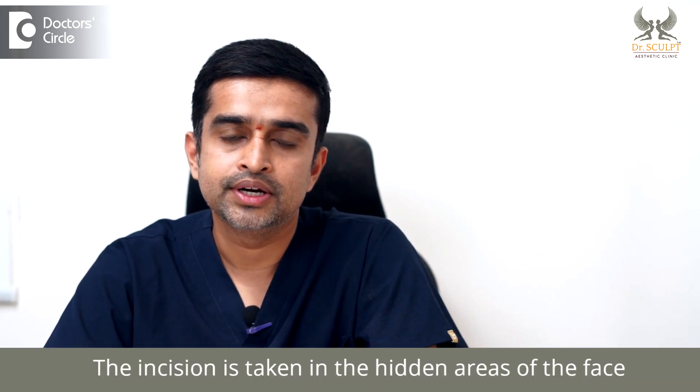Today we will discuss something about two-stitch facelift. Two-stitch facelift is also known as the mini facelift. It is a predecessor of one-stitch facelift. Two-stitch facelift is a minimally invasive procedure wherein the incision is taken in the hidden area of the face — on the sides of the face, in between the junction of the ear and the face, and it goes up to the hairline.